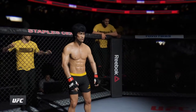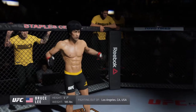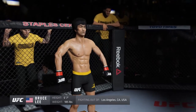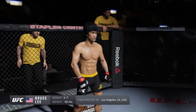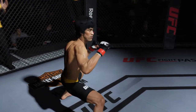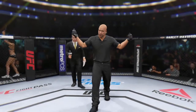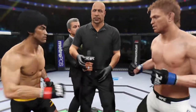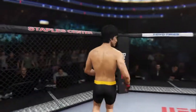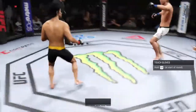And now, his opponent, fighting out of the red corner. This man is a mixed martial artist making his professional debut here tonight. He stands five feet seven inches tall, weighing in at 185 pounds, fighting out of Las Vegas, California, USA: Bruce the Dragon! The referee instructs both fighters to protect themselves at all times — a nice, clean, safe fight. They refuse to touch gloves, and this started at the weigh-ins yesterday where the stare-down was intense. Let's go, fight! Here we go!